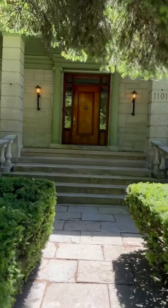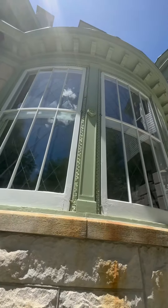Welcome to one of the most beautiful mansions in all of Evanston, built more than 100 years ago. Welcome to the second floor.